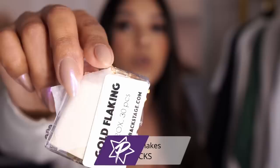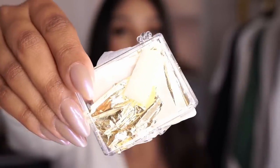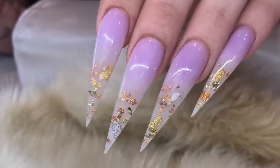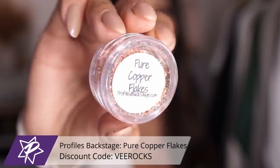Now on the nail art portion of other products I absolutely adore for this time of year — we have basic little gold flakes, this one is extremely thin from Profiles Backstage. I absolutely adore them and you could use them all year round. They're super easy to use — you kind of just put them on a tacky layer and they sit super flush to the nail, so you don't have to worry about lifting, chipping, or getting caught on anything.